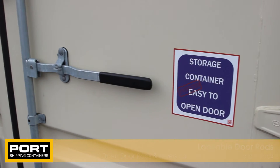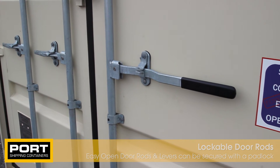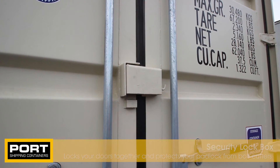The contents of your container is secured by the lockable steel door rods found on the doors on the front of the container. For extra peace of mind, we can install a security lock box which protects your padlock from bolt cutters.